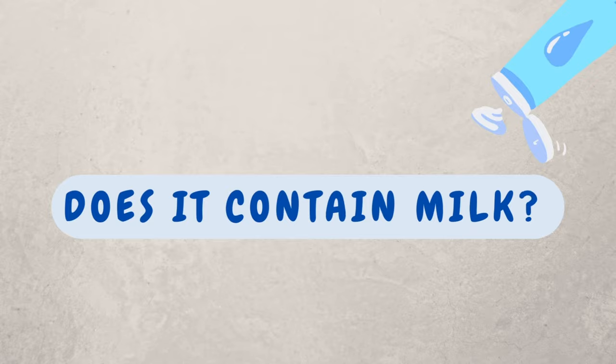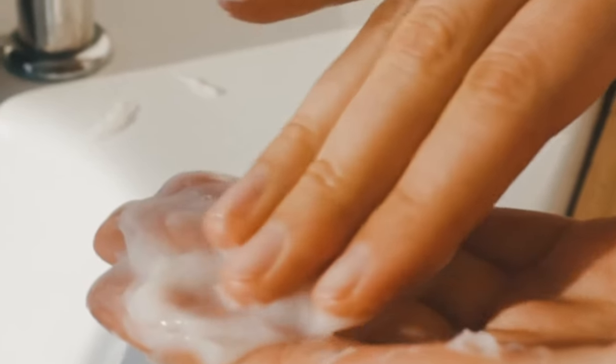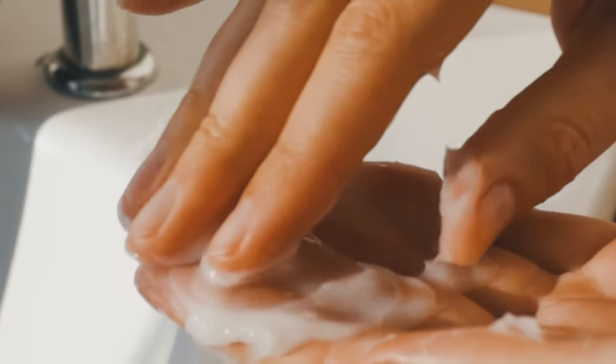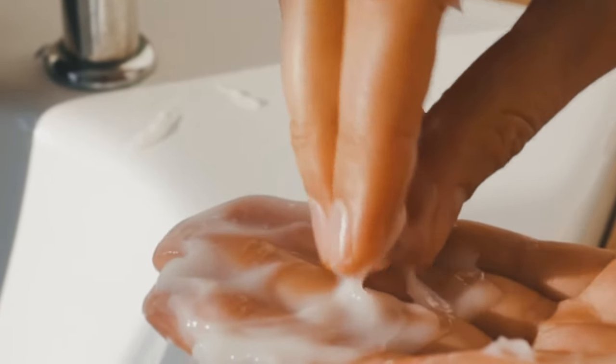Does this product contain milk since it's called the Hada Labo Brightening Milk? The answer is no. The word 'milk' in this product is used to refer to the consistency of the product, which is milky or milky-like.